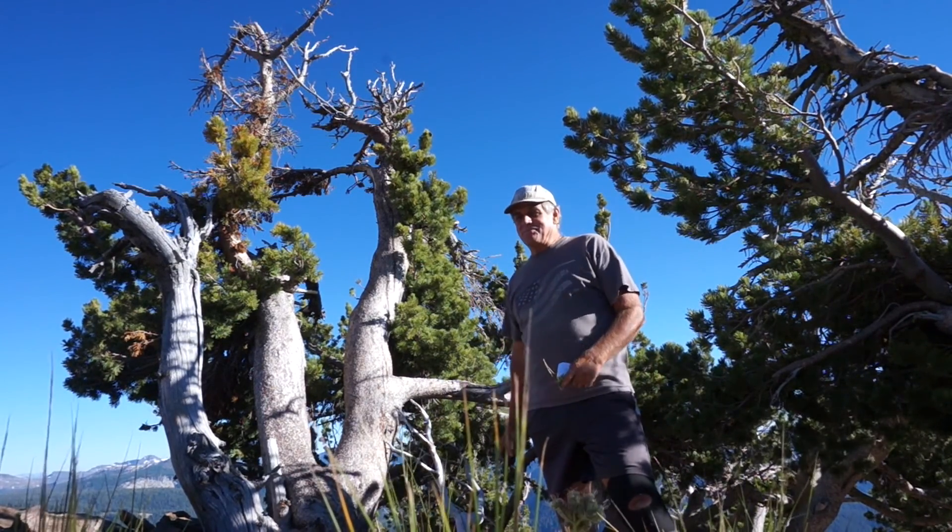Whitebark pines high up at treeline are going to be all gnarled like this. They grow in harsh environments, they like cold weather, and they're all stunted and weathered — they kind of look a little bit like bristlecone pines. This dwarfing effect you're seeing on these trees is called the Krummholz effect. On this mountain — we're on the south side of Mount Ralston — there are some unusually large specimens, some 60-foot trees with very large trunks, which is kind of unusual.